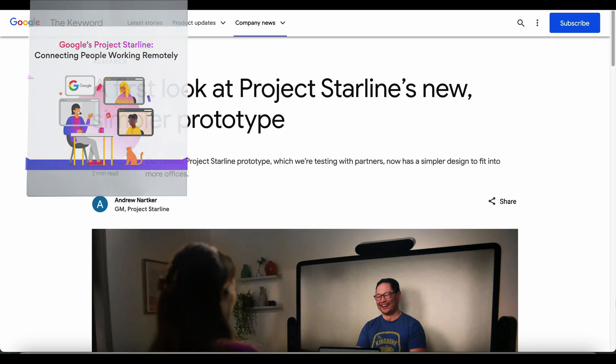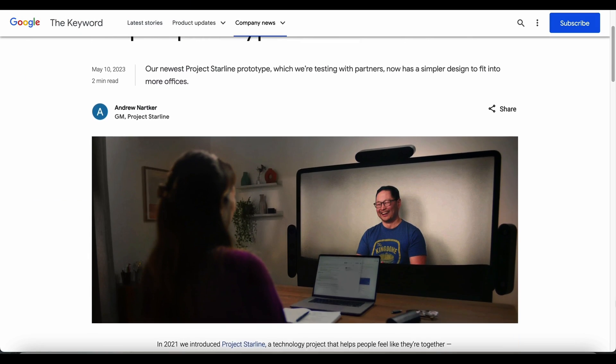Hey, what's up everyone? Welcome back to the channel. Today we'll be talking about Google's project called Starline and why it has the potential to change the way we interact with each other online.